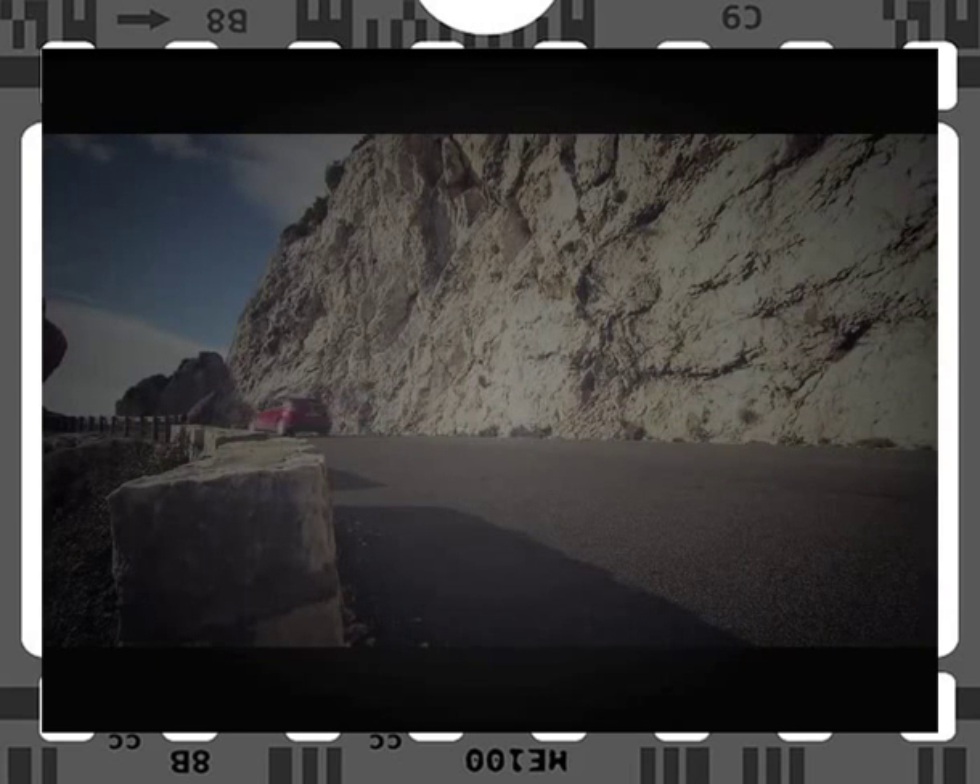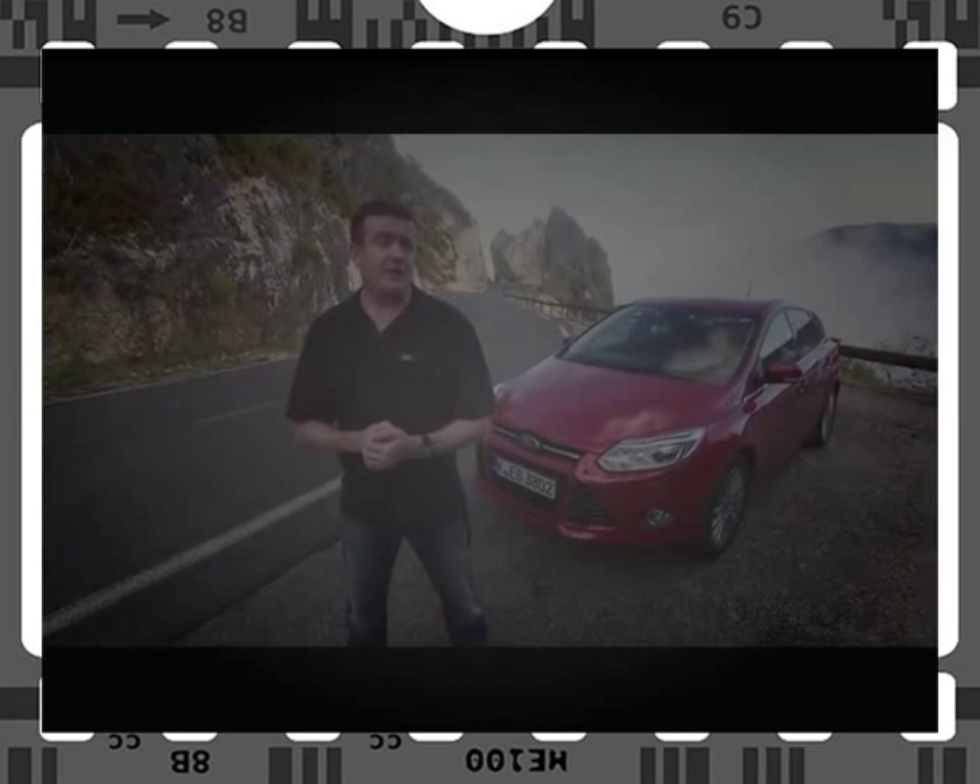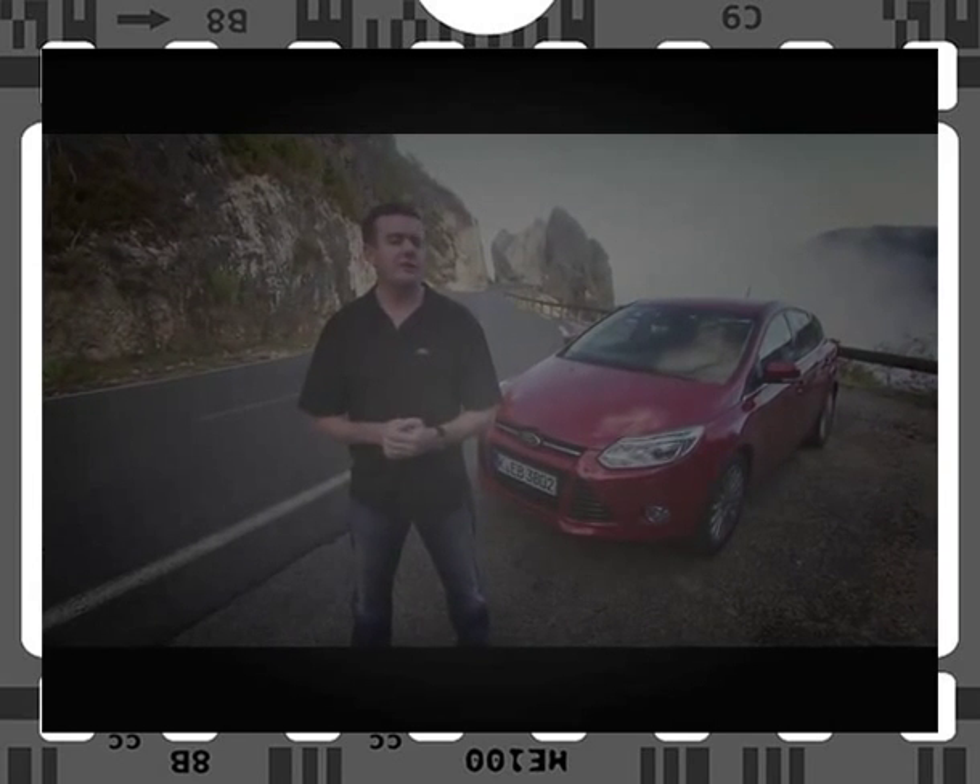Ford has raised the bar in every department with this new Focus. Next time we're going to look at some technology under the bonnet, which gives it a really sporty growl under hard acceleration. See you then.